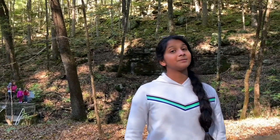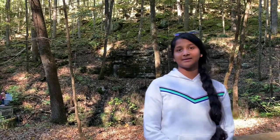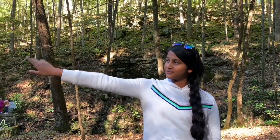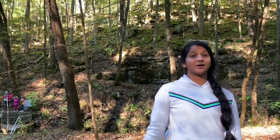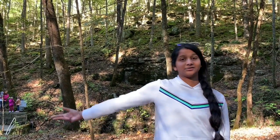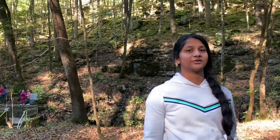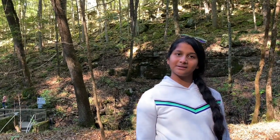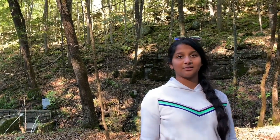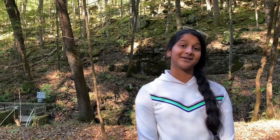So that concludes our trip to Mammoth Cave, Kentucky. We saw many things and learned many things. There are also many trails around here, so you can come not just to see the cave but also to walk the trails. It was a very fun trip and we definitely recommend you come here. If you want to see more videos like this where we go to different places and tell you about them, please like, share, comment, and subscribe to the Adhigali channel. Thank you.